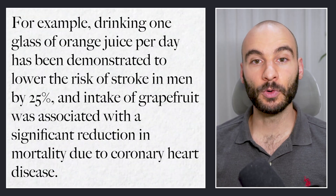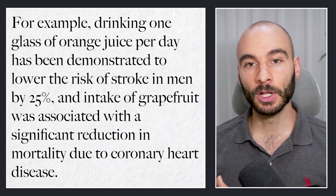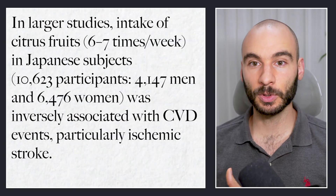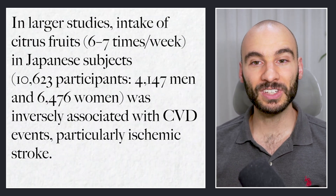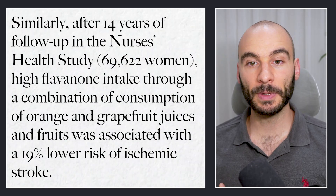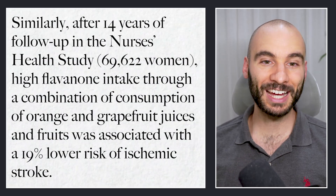For example, drinking one glass of orange juice per day has been demonstrated to lower the risk of stroke in men by 25%. Intake of grapefruit was associated with a significant reduction in mortality due to coronary heart disease. In a larger study, intake of citrus fruits six to seven times per week in Japanese subjects — 10,000 participants — was inversely associated with cardiovascular disease events, particularly ischemic stroke. After 14 years of follow-up in the Nurses' Health Study, high flavonoid intake through orange and grapefruit juices and fruits was associated with a 19% lower risk of ischemic stroke.